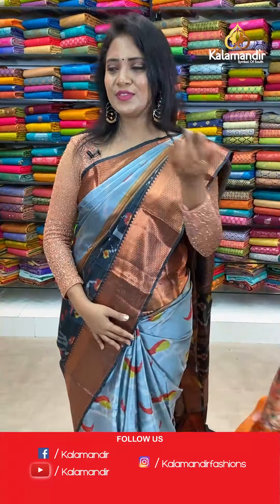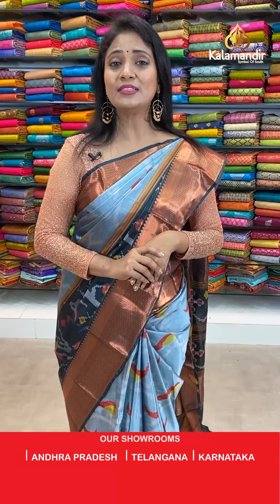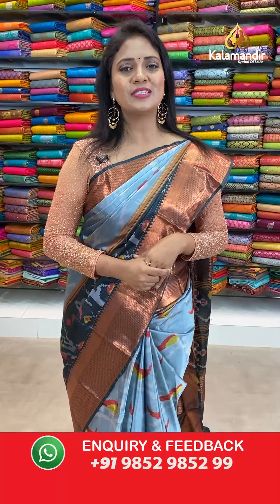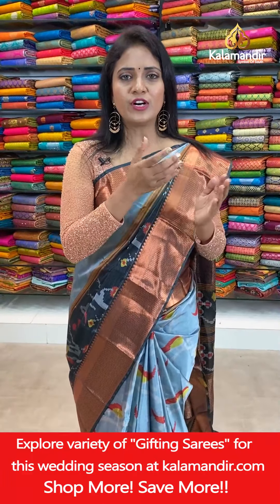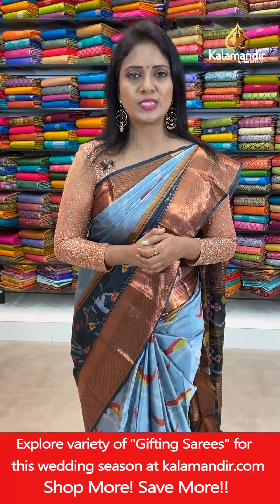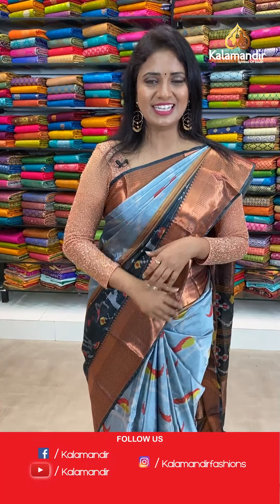Next saree. How about today's collection and which is your favourite colour? Just comment us. And by the way, Happy Eid to everyone — Eid Mubarak! On the occasion of Mother's Day, don't forget to visit our website www.kalamandir.com. We are launching a spin wheel from 1st to 5th of May — please do visit our website. If you are a lucky winner you'll be getting a beautiful saree from Kalamandir.